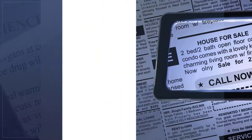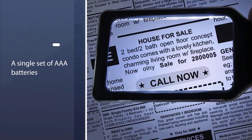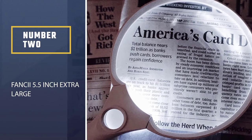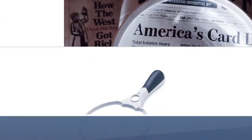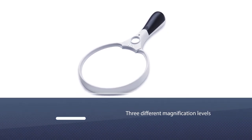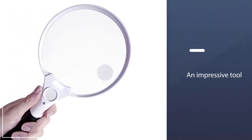The LEDs will run for 100,000 hours on a single set of triple-A batteries. Number two: the Fancy 5.5 inch extra large. Equipped with three different magnification levels spanning from 2x to 10x, the Fancy handheld magnifying glass is an impressive tool that outclasses the competition.